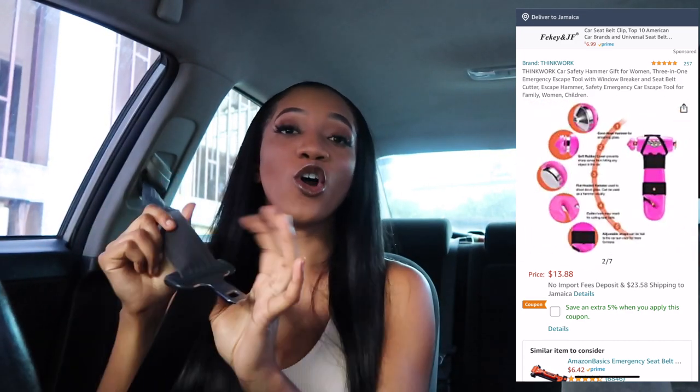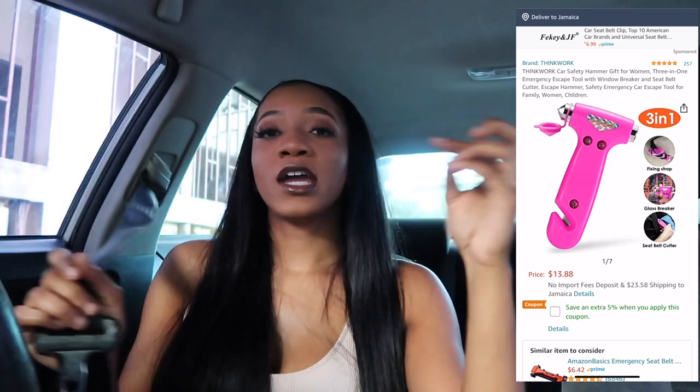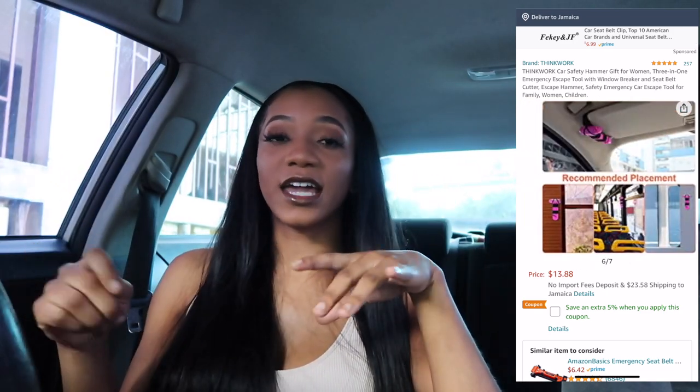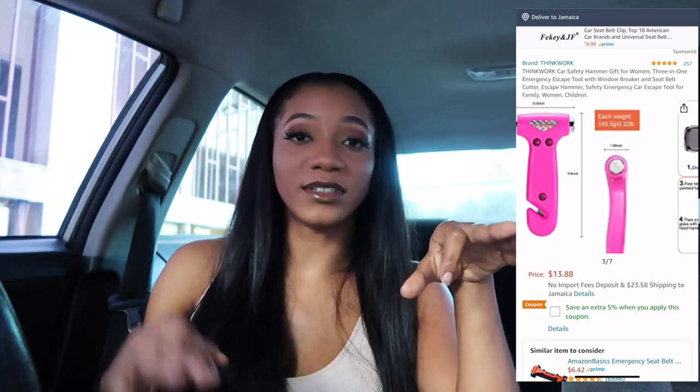Another item I highly recommend is a small emergency tool that clips onto your seatbelt. If your car flips over or you get into an accident, you can use the blade to cut the seatbelt off yourself, and the back of the tool can knock out the window glass. It's very useful — especially in Jamaica where I've seen cars flip over — and this can help you escape.